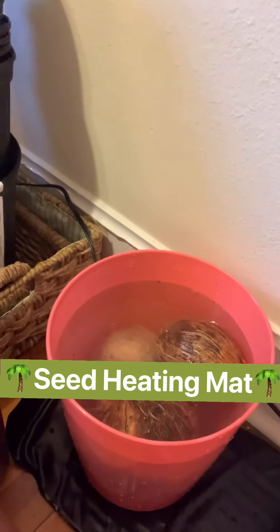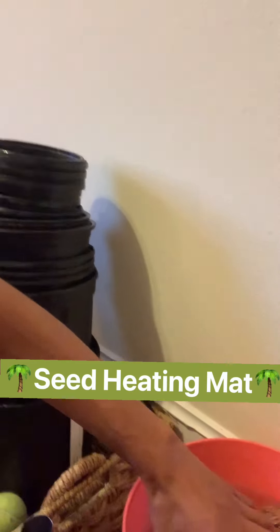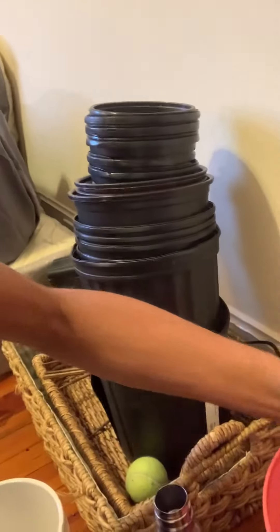Let's talk about how you can germinate your coconut seeds. What I have here is a seed heating mat. The first thing you're going to do is put your coconuts in a vat or a bucket of warm water and place it over your seed heating mat, because you want to make those coconuts think they just got off the beach in Jupiter, Florida — like they just got out of the water and are laying down in the hot Jupiter sand.